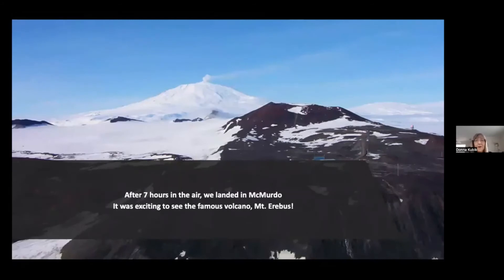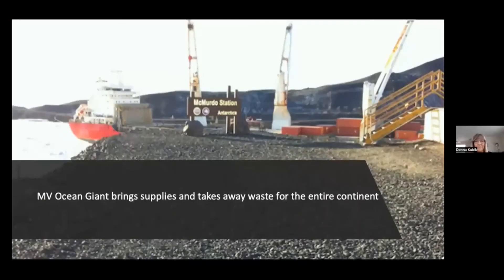After seven hours in the air, we landed in McMurdo. That airfield has a clear view of the famous active volcano Mount Erebus — what looks like clouds is actually steam coming out of the volcano. McMurdo is on the coast, and that's where in the summer the ocean vessel brings supplies and takes away waste from the entire continent — nothing is left behind. The ocean vessel can't get in until the icebreaker Polar Star makes a path into McMurdo. The town looks like an old mining town.